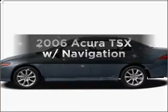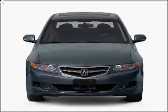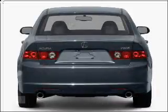Presenting the 2006 Acura TSX — this is the set of wheels you've been looking for, with an efficient 4-cylinder engine connected to a smooth-shifting 5-speed automatic transmission.